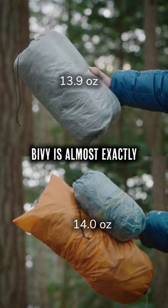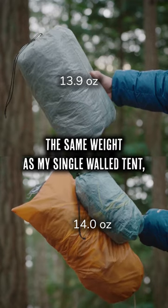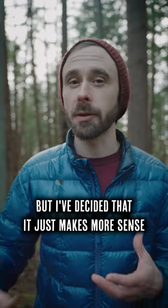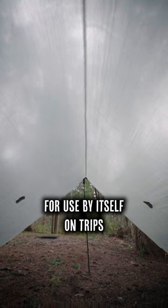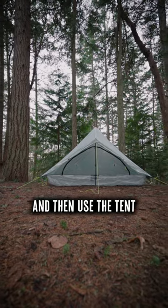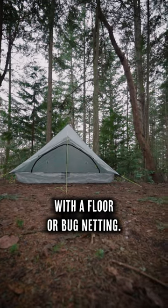my tarp plus a bug bivy is almost exactly the same weight as my single-walled tent, which has way more space inside. It's an incredibly well-made piece of gear, but I've decided that it just makes more sense for me to keep the tarp for use by itself on trips with milder weather or with less bugs, and then use the tent as my default shelter when I want something with a floor or bug netting.